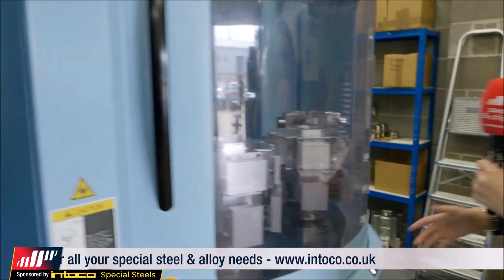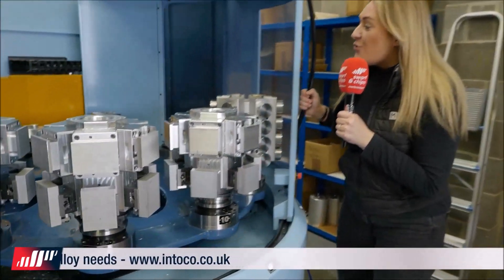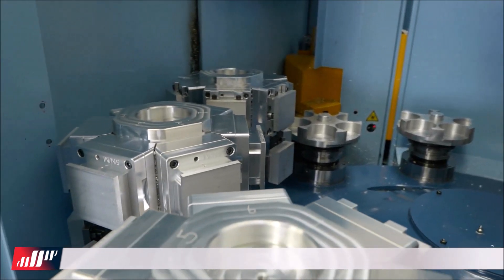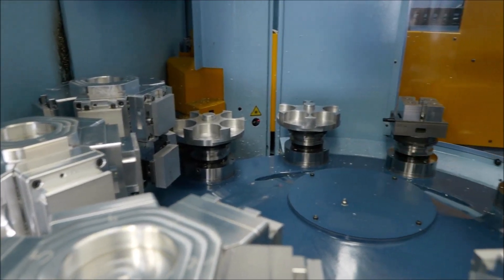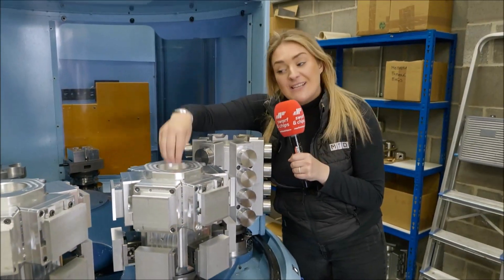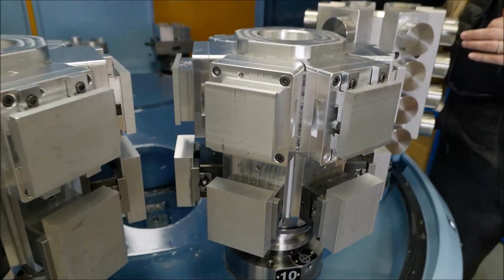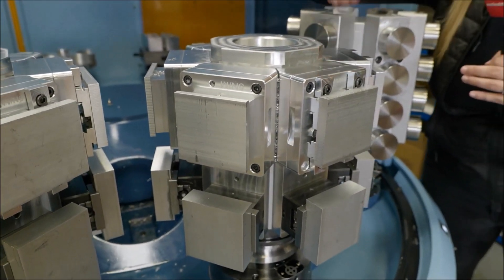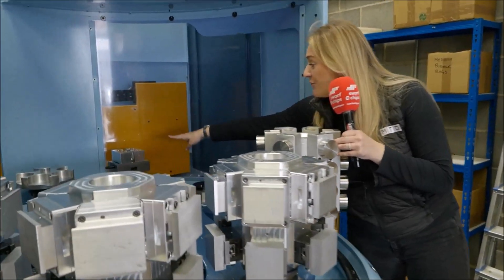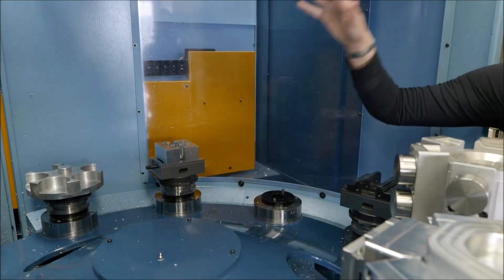Coming around here, I can open the door — they've got all different parts in here, so they don't have to be streamlined to the same part. As you can see, there are one, two, three, four, five of the same parts on the pallet system. This work holding was actually created by Maximum Precision — they worked out a system for how best to get the most out of their machine.